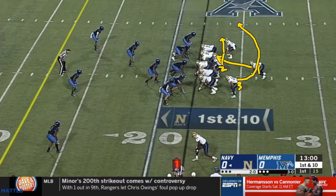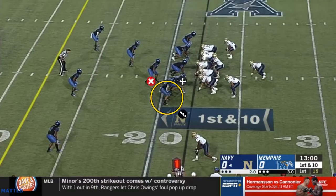So what are the reads on this play? This is my dive read right here. If he squeezes down on the dive — if he sees the dive and comes in here and takes it away — I'm going to pull the ball. If he doesn't squeeze down the dive, if he widens or tries to slow play or tries to play for the quarterback, that's going to be a give read. The pitch man, if we get to that phase, will be here.